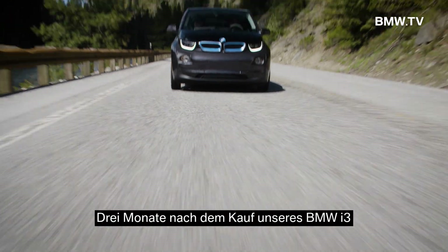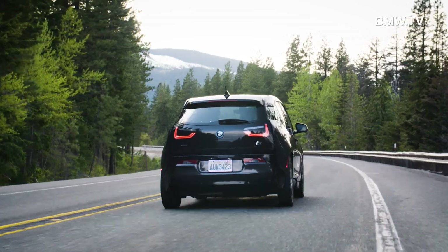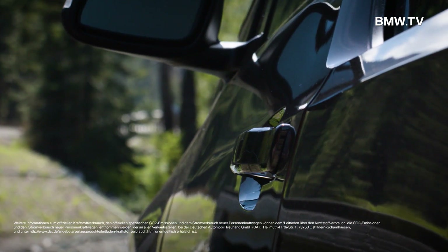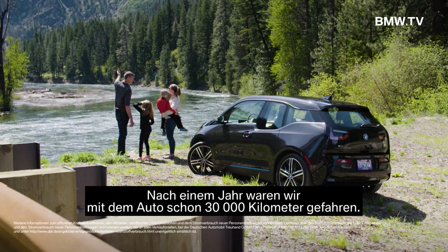Three months after we bought our i3, we planned a family trip from where we live in Seattle. Over 14 days, we drove our i3 to the border of Mexico. At the one-year mark, we had already driven the car 30,000 kilometers.